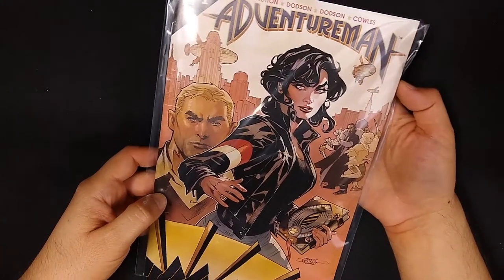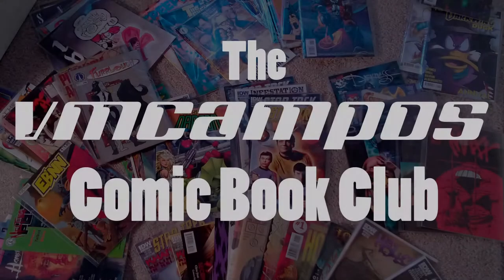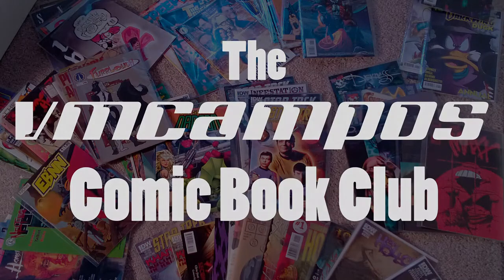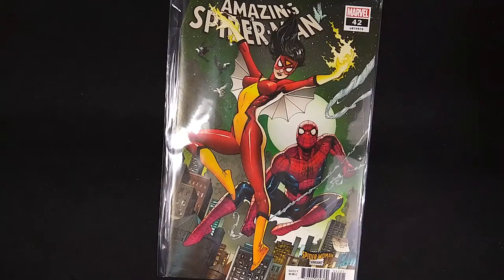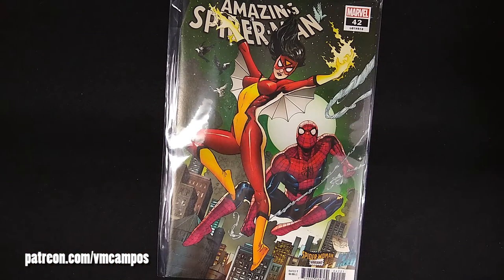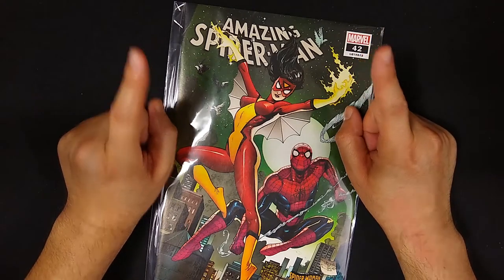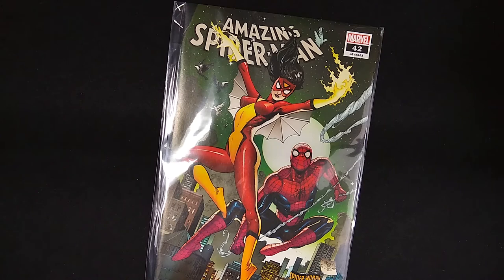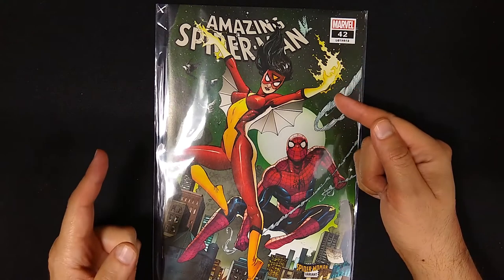Comic Haul and Giveaway for June 2020. Hey everyone, it's VM Campos, Comic Book Fan! Welcome to another episode of the weekly VM Campos Comic Book Club. It's another month, and that means it's another Comic Haul, which means there is a giveaway going on. Watch the episode to learn how to enter the giveaway to win something cool and comic book related. In the meantime, let's talk about the comics that I got this month.